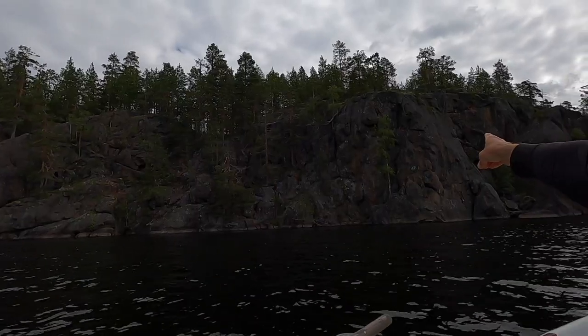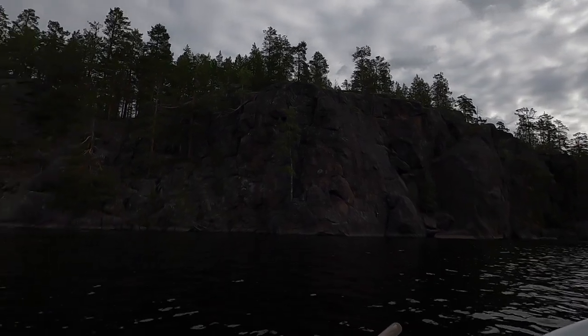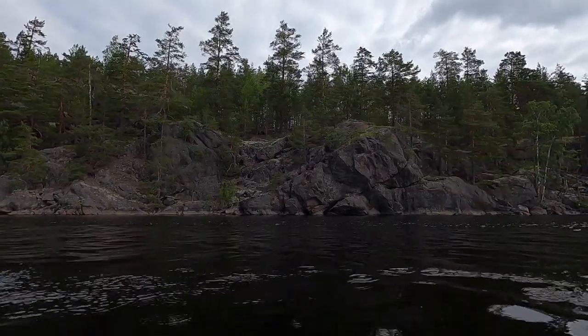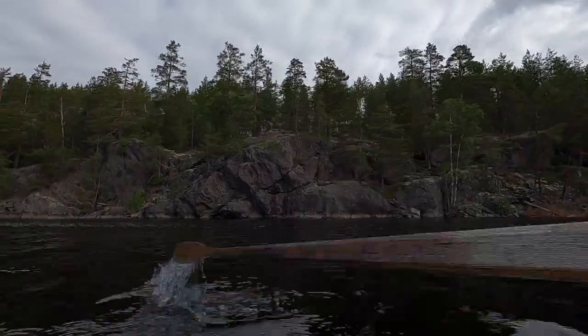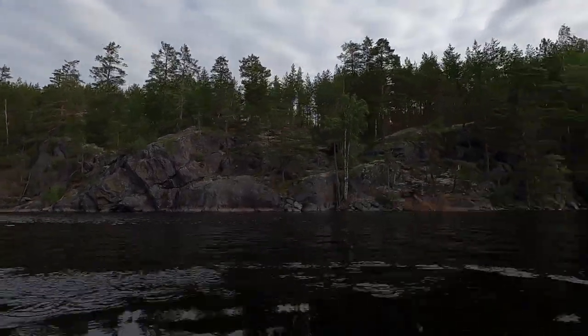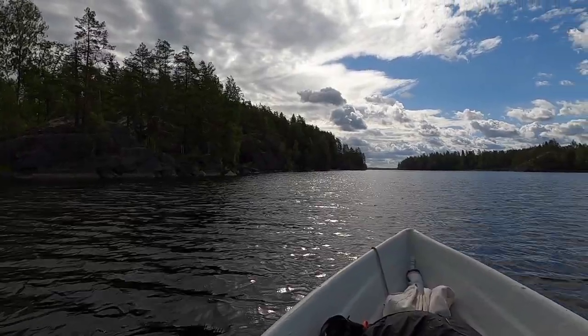These rocks here would probably make for some really good rock climbing, but that will have to wait for another day. Over there — I have to get to that dock. I can't see very much from here, time to get on shore.